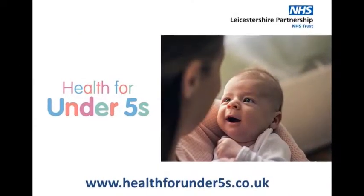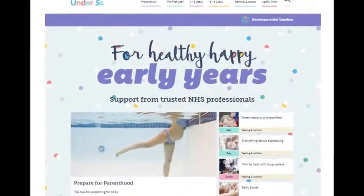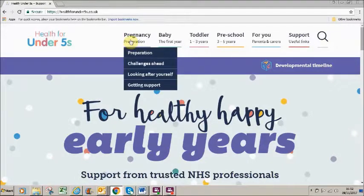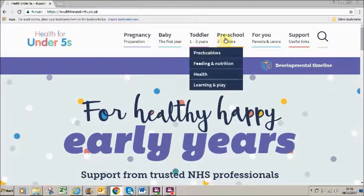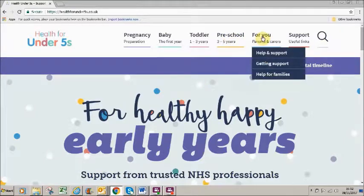Let's take a closer look at Health for Under Fives. This is the home page. You can see from the top menu bar that the content is organised into four main developmental phases, from pregnancy through to when a child starts school, with additional general information about parenting and family life in the For You section, and details of where to get help with specific issues in the Support section.